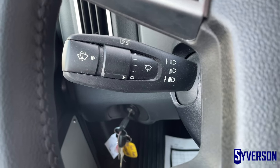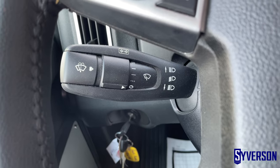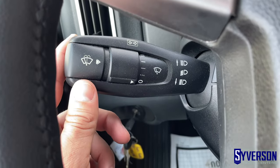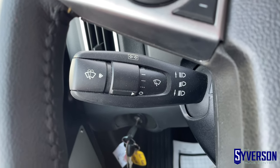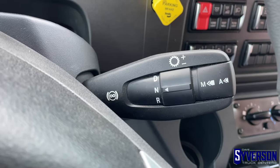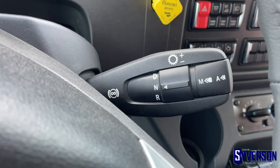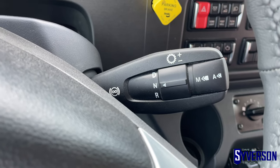Next, there are a couple of new stocks mounted on the steering column. First is the windshield wiper, mounted on the left-hand stock — that used to be a dash-mounted switch, and is now more easily accessible on the steering column. The next one is your shift selector, which is also familiar from the Cascadia with our DT12 transmission, and is now available with the Allison transmission as well.